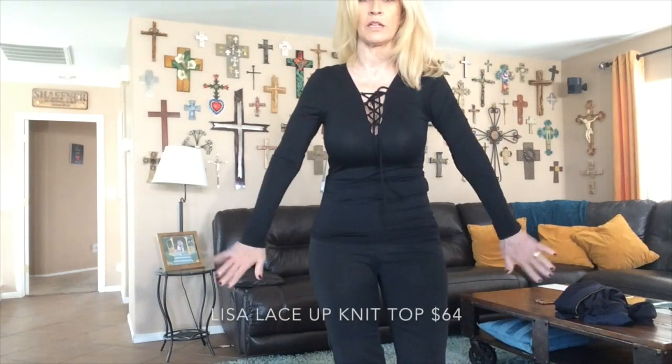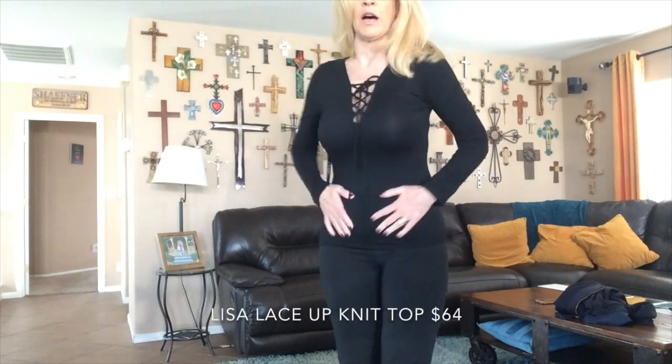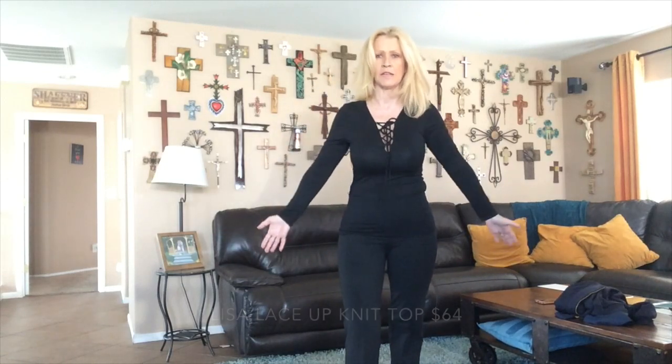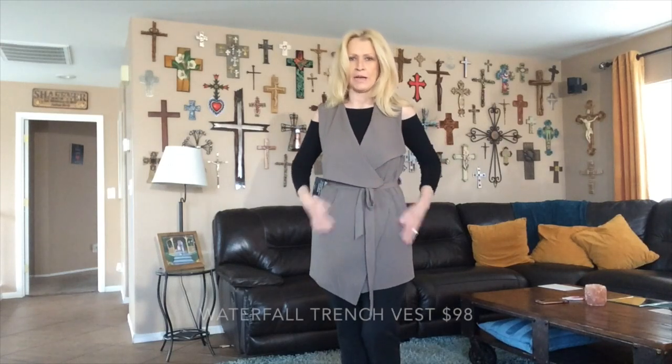This is the Daily Look black tee with long sleeves and a tie detail in the front. There's a lot going on — more cleavage showing, pretty tight but pretty simple. The tie detail makes it interesting.